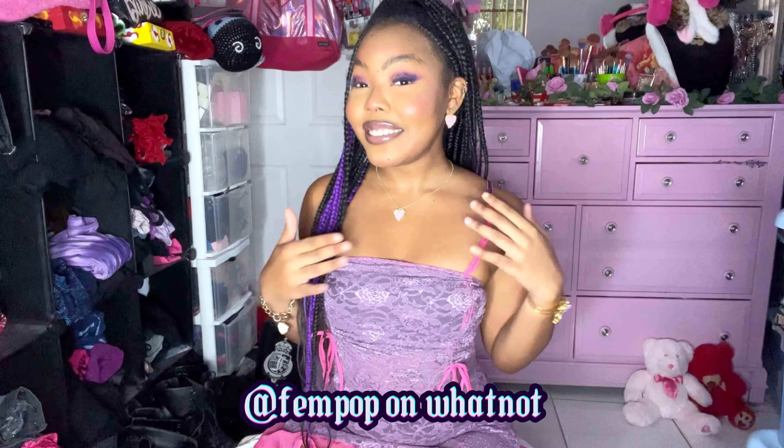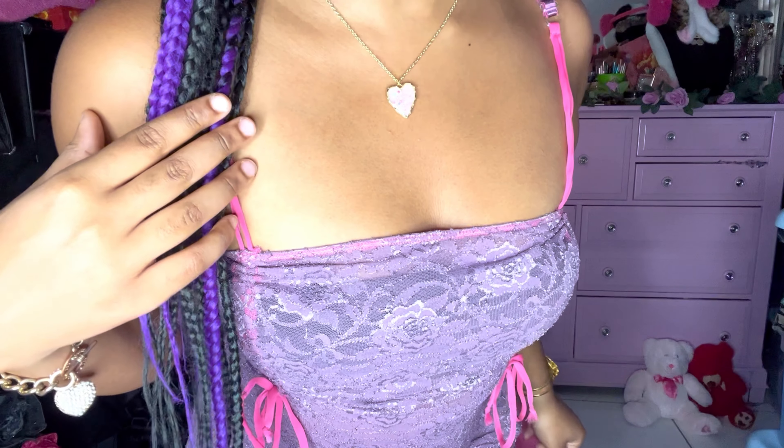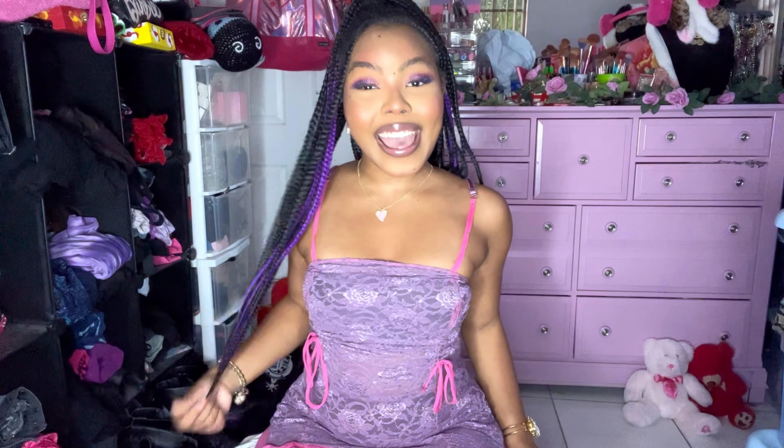I also got the jewelry I'm wearing from Fem Pop on Whatnot — she hand makes this jewelry. This is the necklace and it also comes with matching earrings, honestly so freaking cute. Everything is handmade and she did an amazing job. I love this set. I'm not usually a gold person but I wore gold today just to match the jewelry — usually I like silver hardware better, but I had to make an exception for this set.